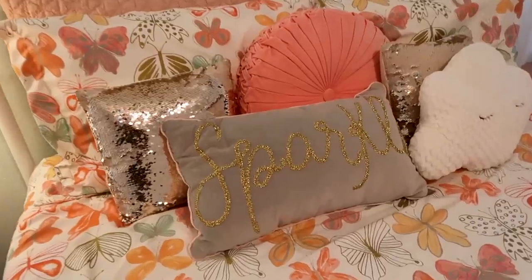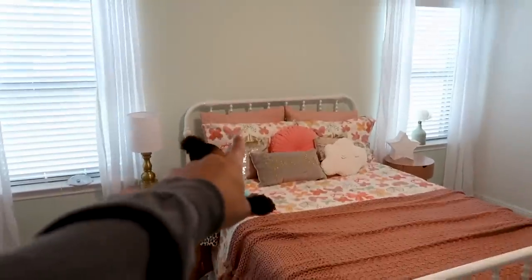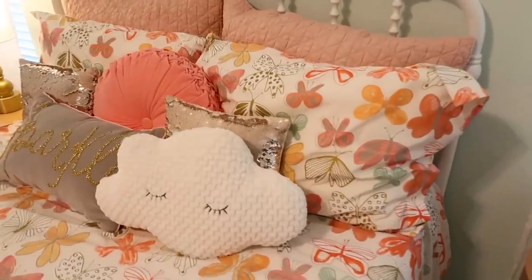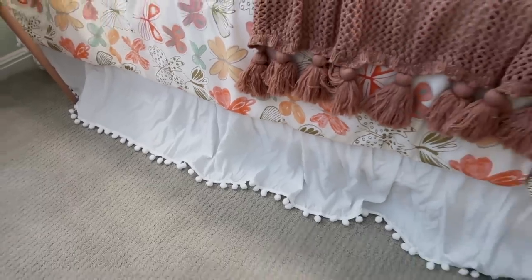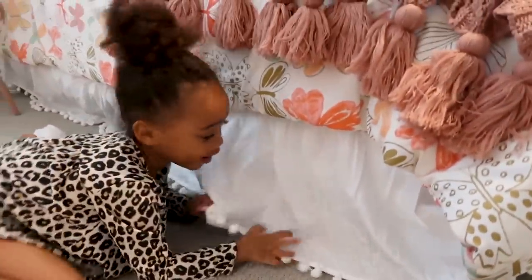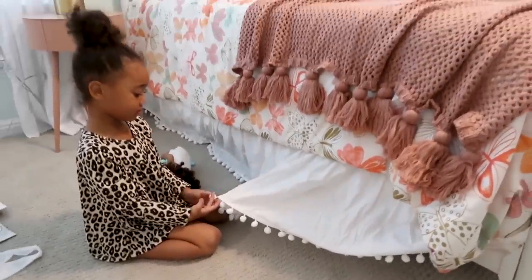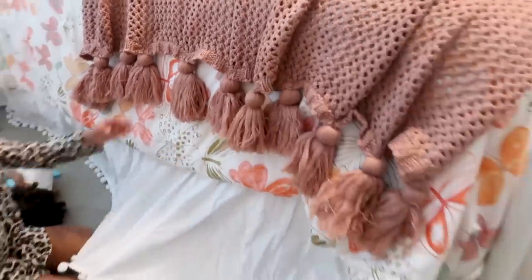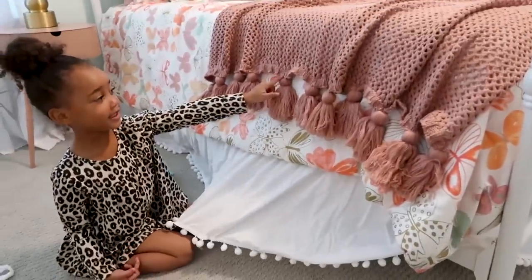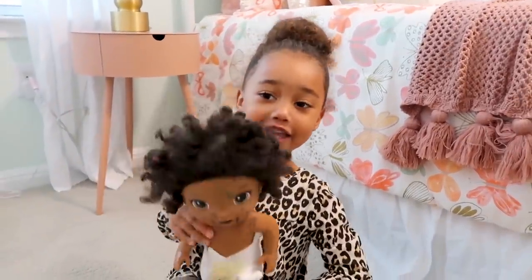That blanket and that pillow — and what else? I added those pink pillows in the back. And then I also added — look at the pom-poms on the bottom part. Those are called pom-poms, just for decoration to be cute. It kind of has little tassels on here too, which I think is cute. Do you like your bed? Yes! Baby says yes too.